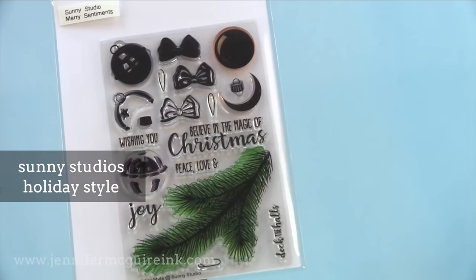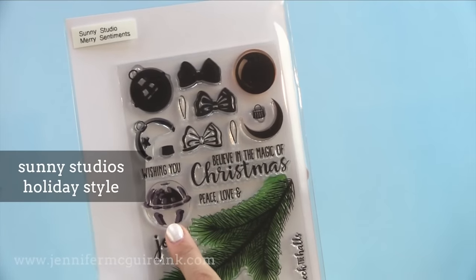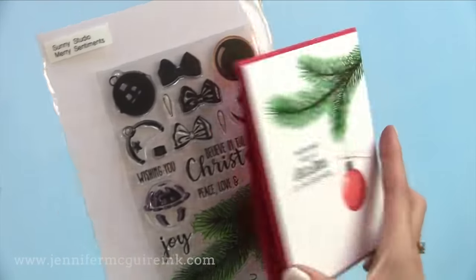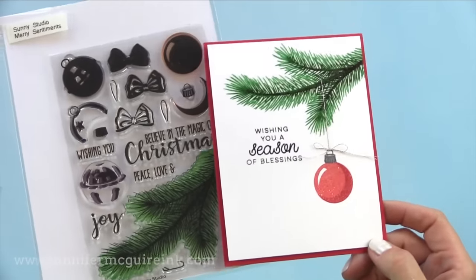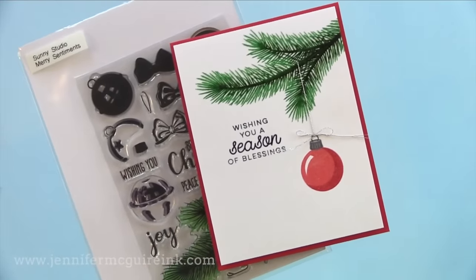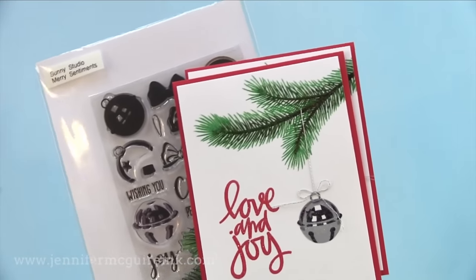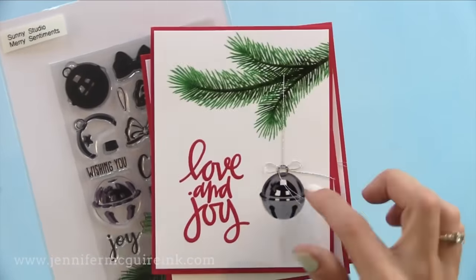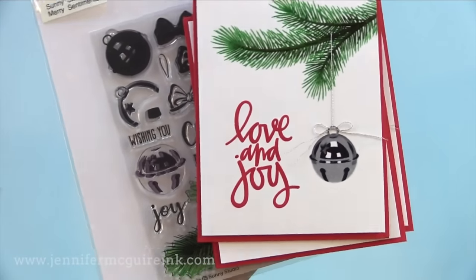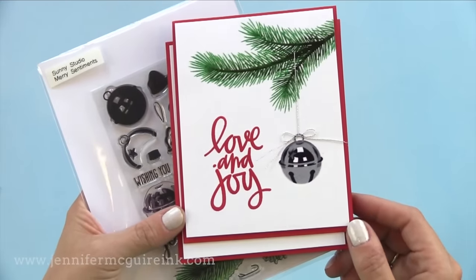Now I wasn't going to include any holiday stamp sets, but I had to include Sunny Studio's Holiday Style. The images on here are the most realistic stamped images I've ever been able to get. I used the ornament on one card and the evergreen bit too. But honestly it's the bell — that bell is amazing. You just stamp it three times and you have the most realistic image. I added some heat embossing on top just for some shine. The video showing these cards will be up in a few days, so stay tuned.